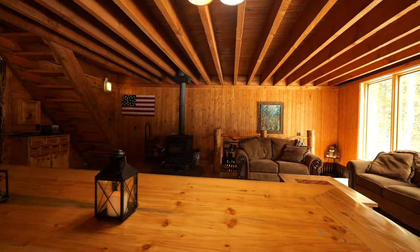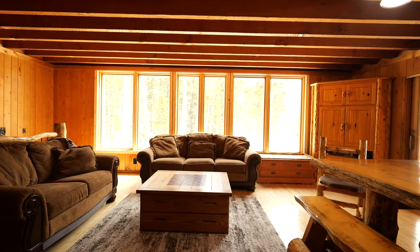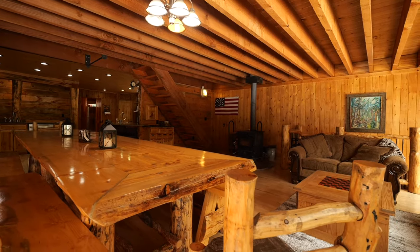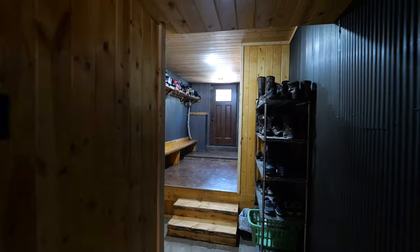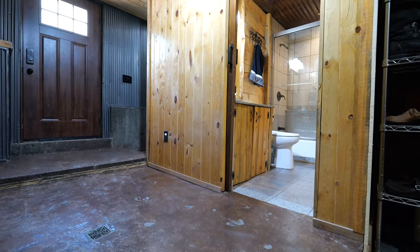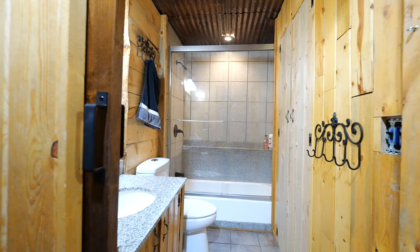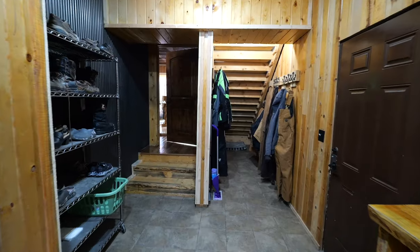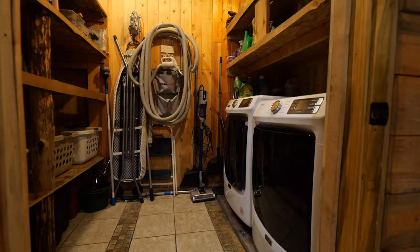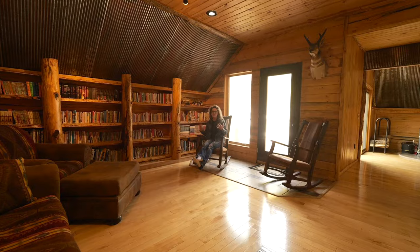There is no shortage of space for relaxation and entertainment in this home. This is the first of three family rooms, each offering a unique feel and space to unwind. This mudroom is connected to the huge oversized three-car garage — you can park at least three vehicles in there, and there are also two huge areas for storage. This home also has three laundry rooms, strategically located on each level for convenience.